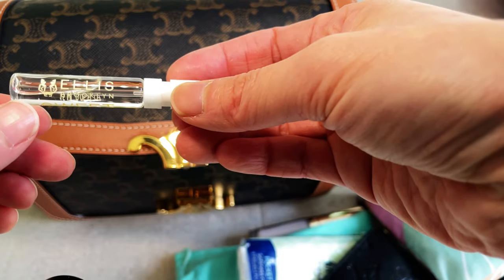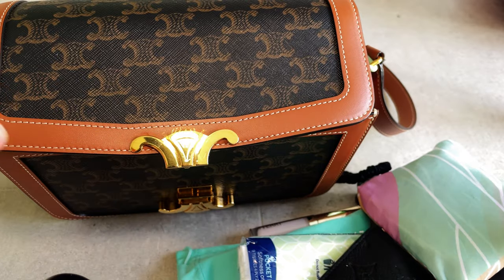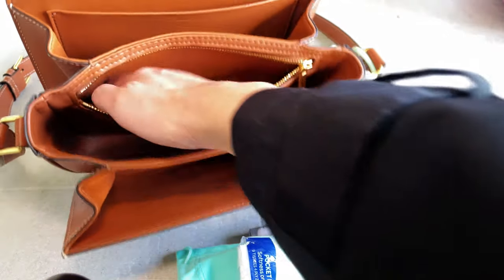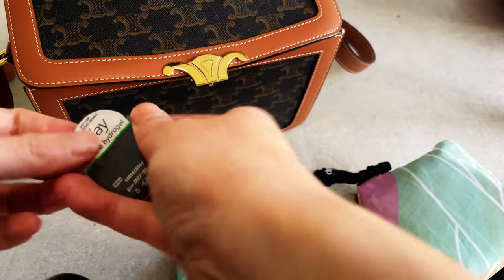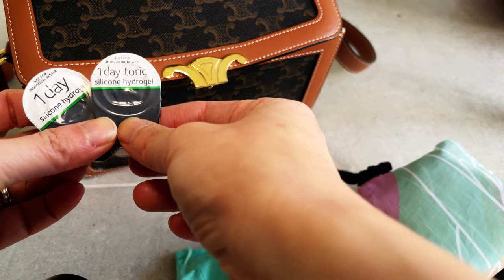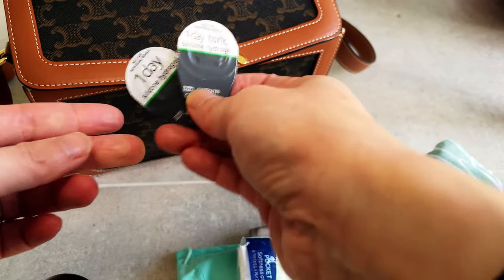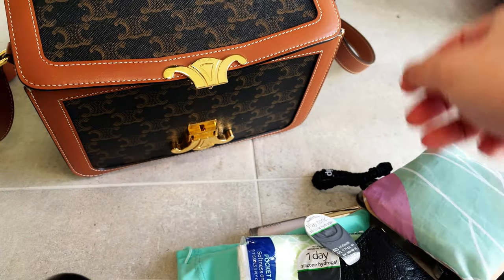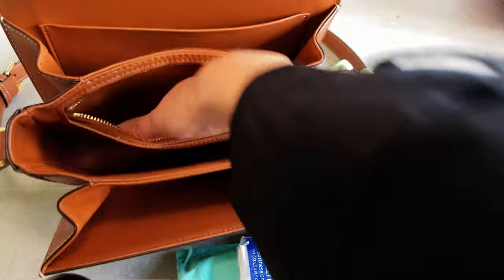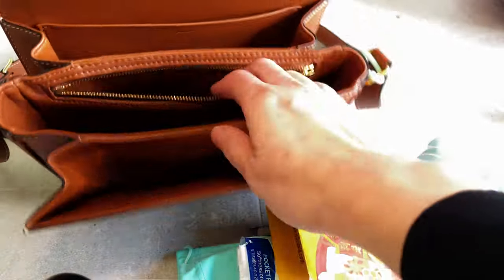I've also got some contact lenses — mainly for if I do wear contacts, just in case I have a spare pair. To be honest though, I probably don't need both my prescription sunglasses and contact lenses at the same time.